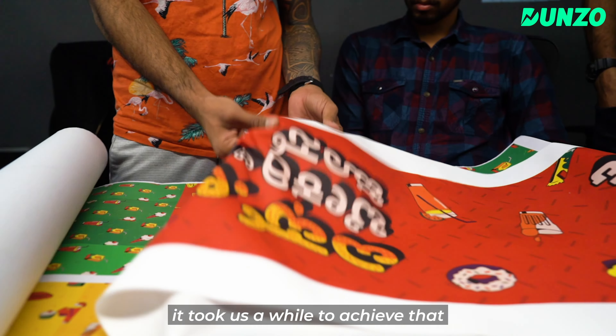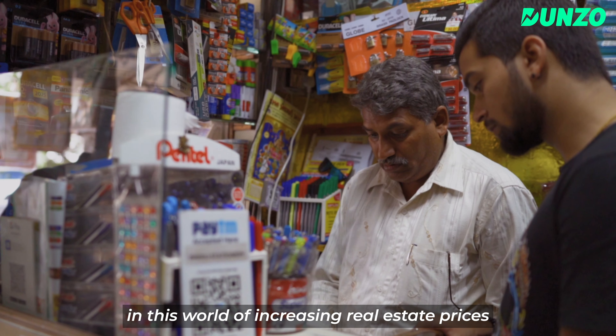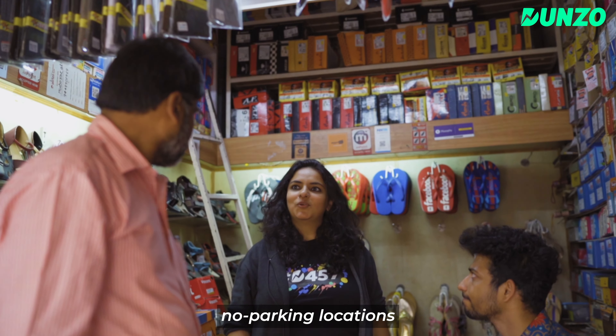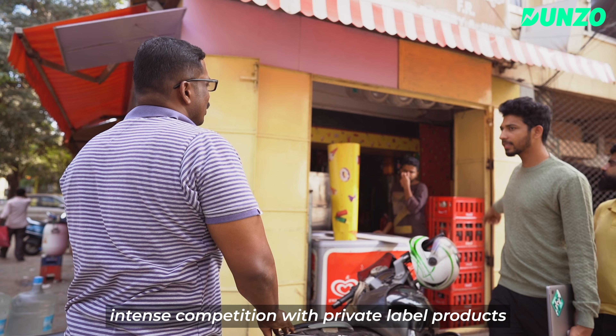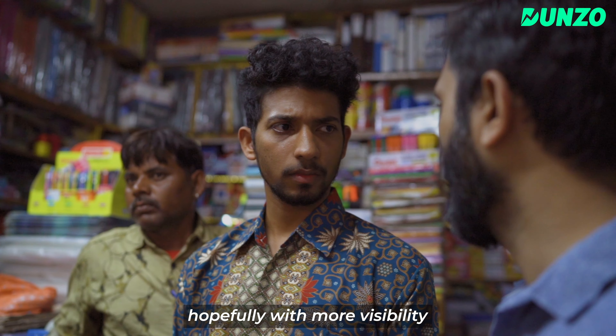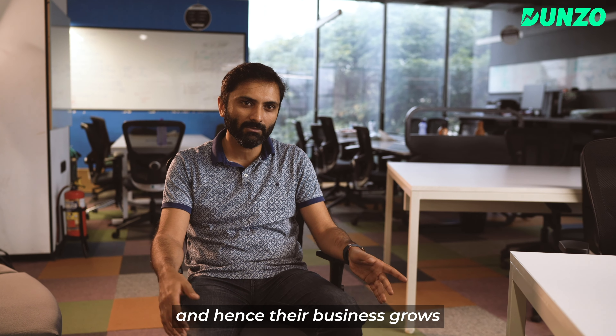A lot of these stores have a hard time surviving in a world of increasing real estate prices, no parking, intense competition with private label products that large MNCs are churning out. Hopefully with more visibility, you get more people walking into those stores and hence their business grows.